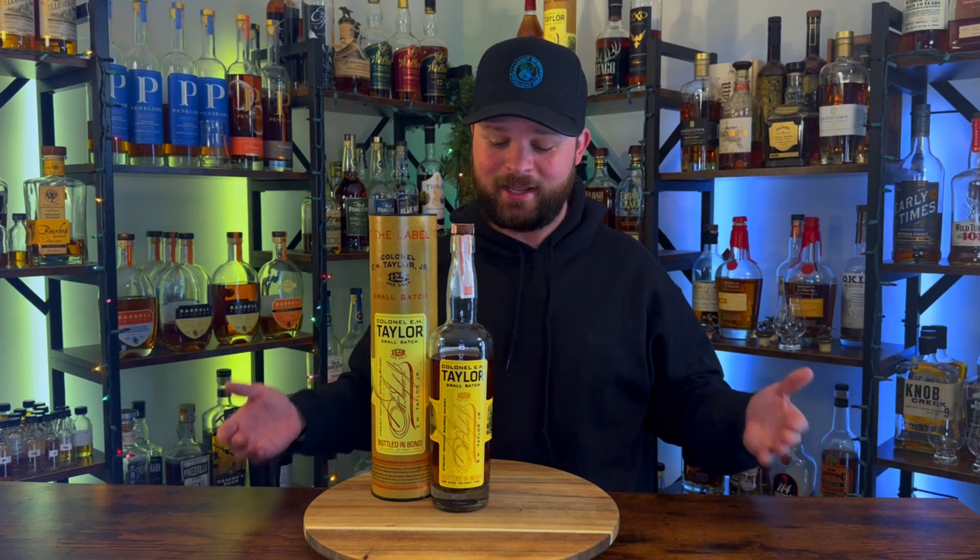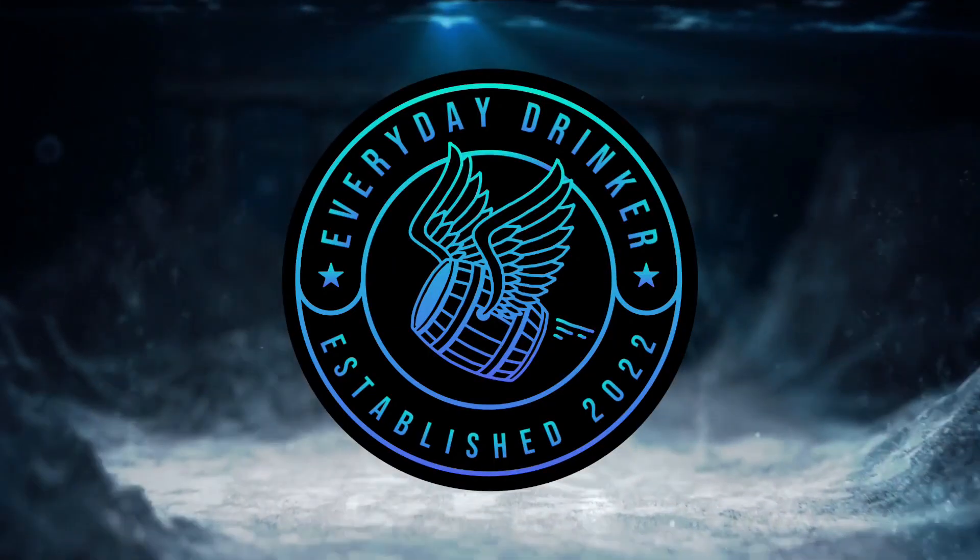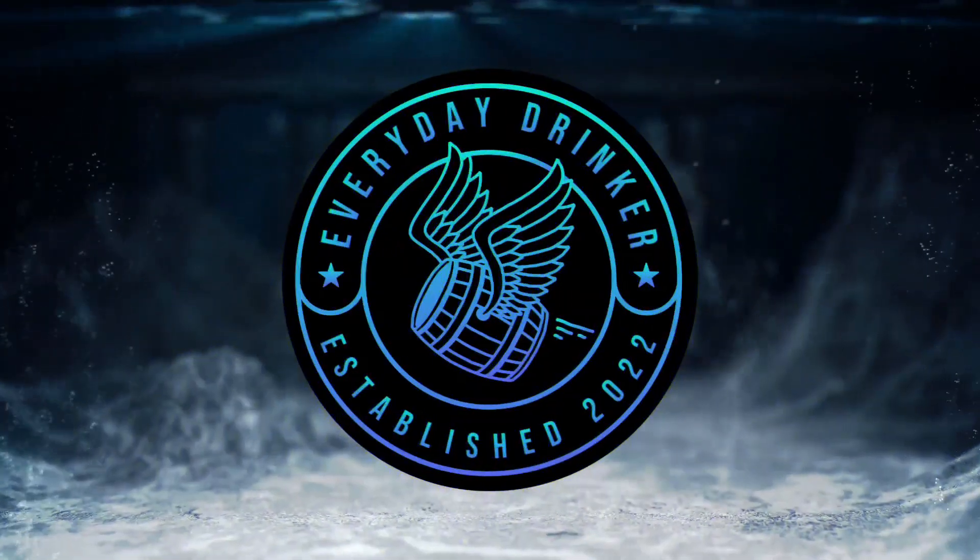Have you ever wondered what bottles to get if you can't find EH Taylor Small Batch? What's going on everybody? Nathan here with The Everyday Drinker bringing you guys a brand new video.